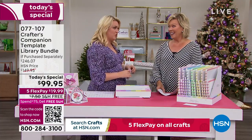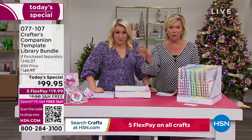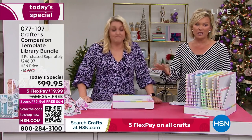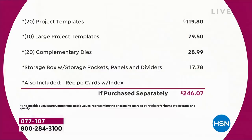Let's go through the value because it's extraordinary — I think it might be the biggest bundle we've ever done. You're saving $146 from what you'd spend in the retail world, and this is a bundle only for today. Even tomorrow, if this bundle remains, it's going to be almost $50 more — and I can't guarantee there would even be free shipping and handling. Just the starting point: you've got 20 project templates at $4.95 each — that's $120. Then 10 large project templates, another $80. A 20-pack of complementary dies worth nearly $30. The storage compartment is worth another $18. Just the physical product — you're talking close to $250 of value.